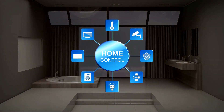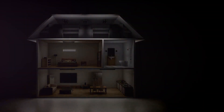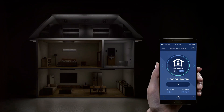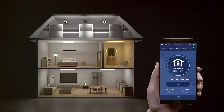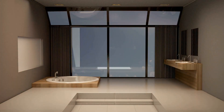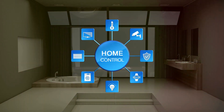Revolutionizing the world around us, technology has transformed agriculture, healthcare, education, transportation, and entertainment. But one of the most remarkable transformations is in our very homes. This is where we witness innovation at its best.